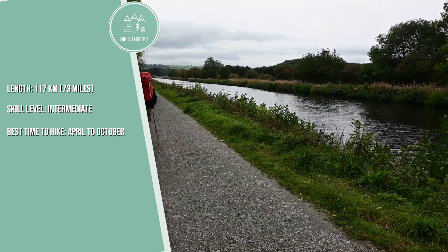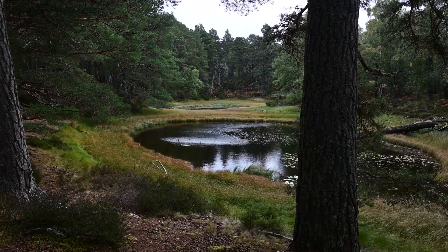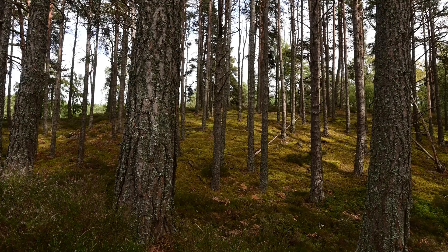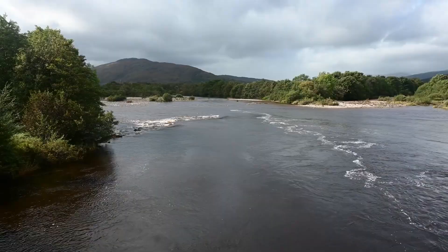Running from Fort William to Inverness, the Great Glen Way follows the natural fault line that split Scotland in two. The trail passes by iconic lochs, including Loch Ness, and through picturesque forests and hills.